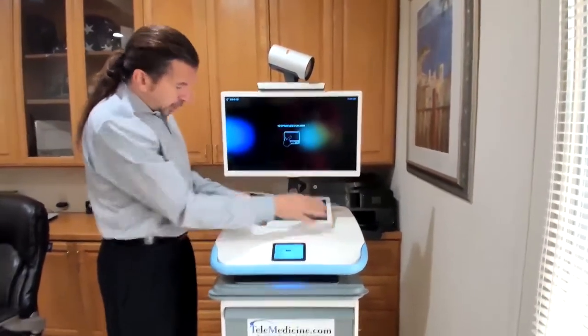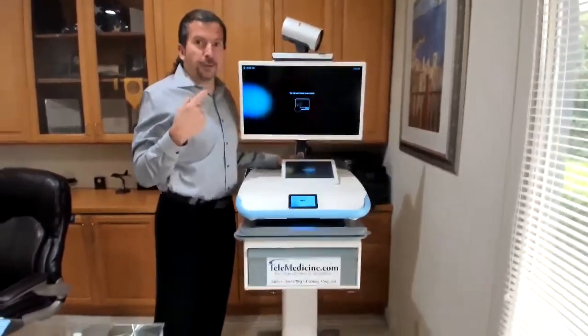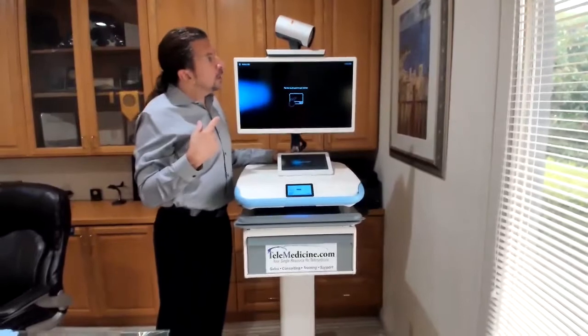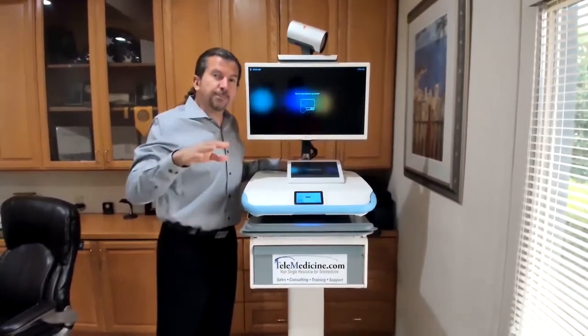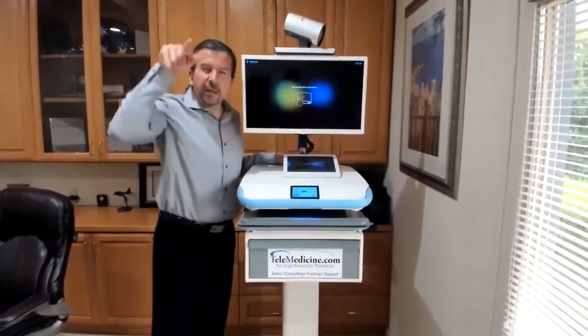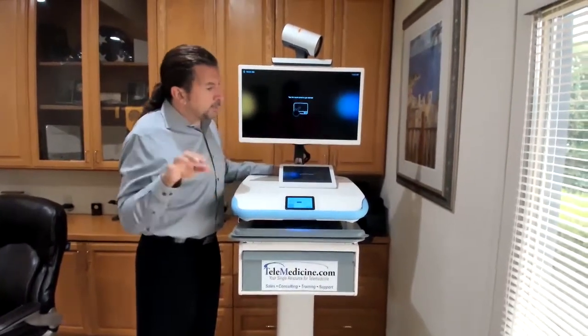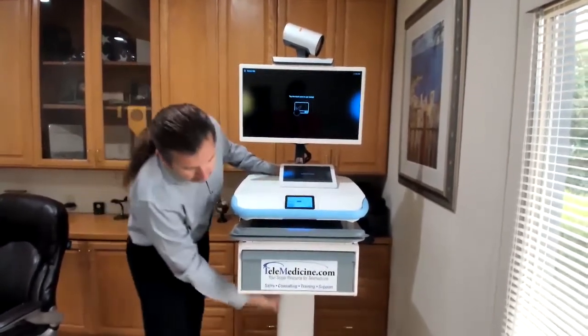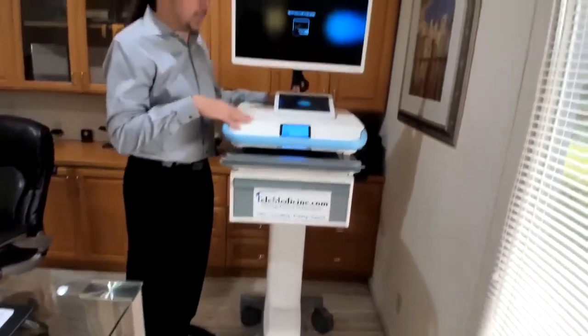Just to show you how much higher it could go — I'm six foot one — and you'll see how much higher this cart can go. Whether you're looking into an incubator or doing sports medicine, you're able to set this height to see that issue or look into that incubator. You'll also notice there are no exposed cables, because everything is built into the cart itself.